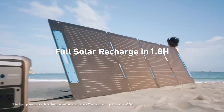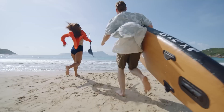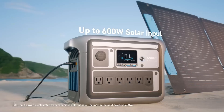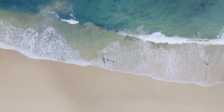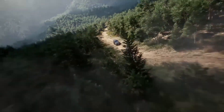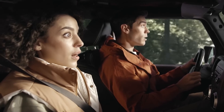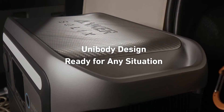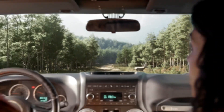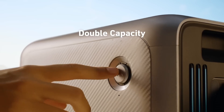One of its standout features is its array of output options, including multiple AC outlets, USB-A, and USB-C ports, which provide the flexibility to charge several devices simultaneously. In addition to its impressive power capabilities, the SOLIX C1000 is designed with user-friendly technology. The built-in LED display gives real-time information on power usage, remaining battery life, and charging status, allowing users to manage their energy consumption effectively.